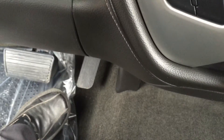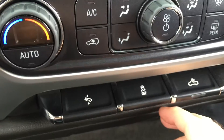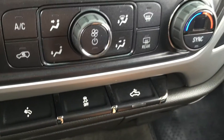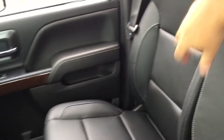We do have power adjustable pedals, so even someone with shorter legs can be comfortable in a truck like this. We also have traction control, and this button here will illuminate the bed of the truck — we'll show you those lights when we get to the rear in just a moment.